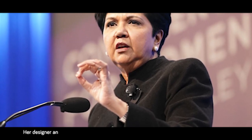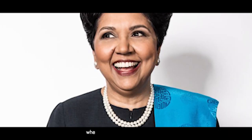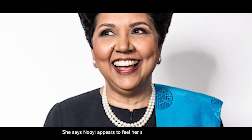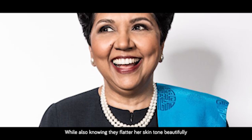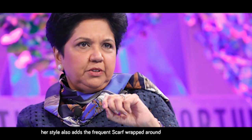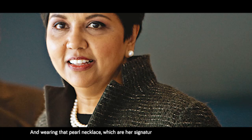Her designer and image consultant suggests jewel tones as accent pops for professional attire. She appears to feel her strongest in these colors, which also flatter her skin tone beautifully. Her signature style includes a scarf frequently wrapped around her neck or shoulders, and a pearl necklace that creates focus on her face.